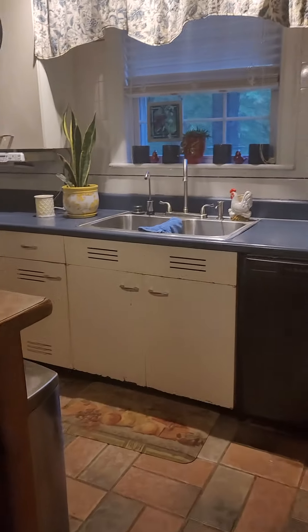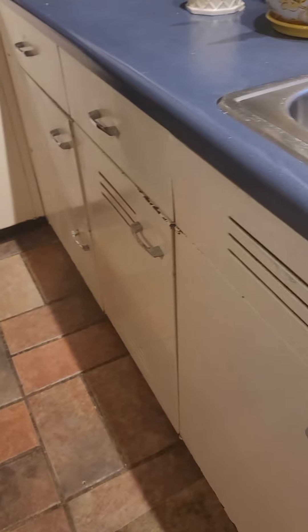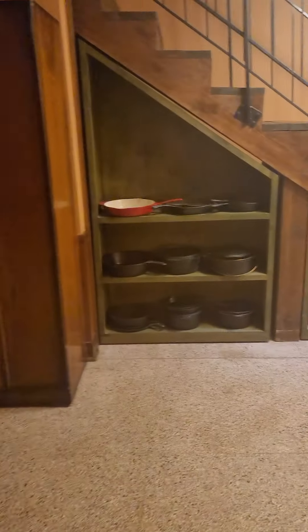Coming into the kitchen, it's small but has original countertops and original cabinets — they are metal. Then you have the stairwell area.